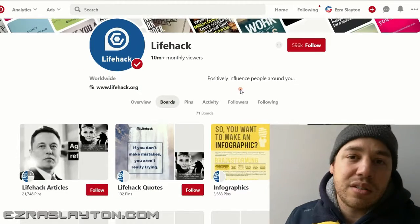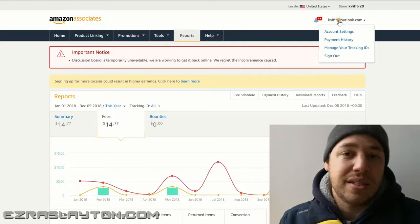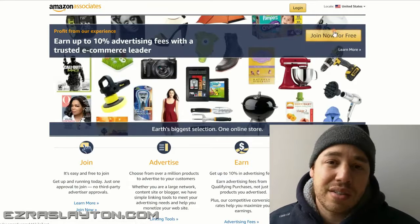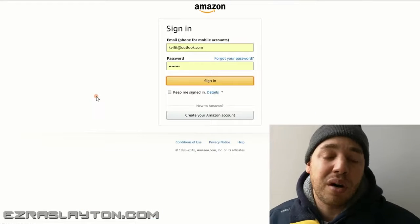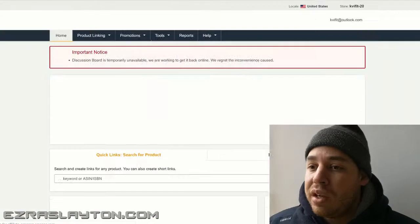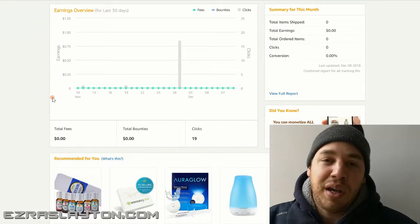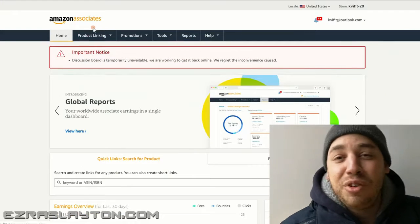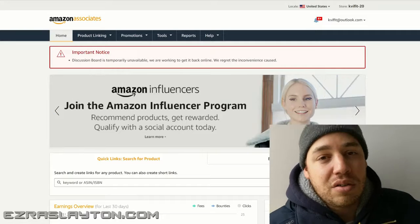Next, you want to make sure you're signed up with an affiliate program so that you can promote products and make money. I suggest getting involved with the Amazon affiliate program because it's free and pretty much anyone can sign up. The pay isn't very great, but they have pretty much any product you can think of for whatever niche you get into. If you want to promote digital products like courses, I suggest ClickBank — you can find tons of products on there to promote through your pins.